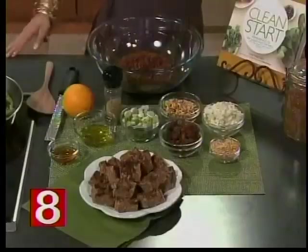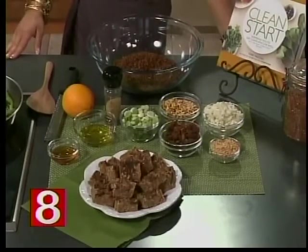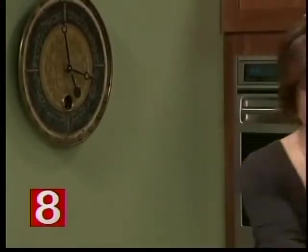We're starting with some beautiful asparagus. We're going to cook this super quickly — it only takes a couple of minutes and just a little bit of steaming water.